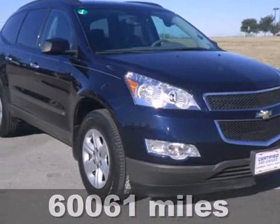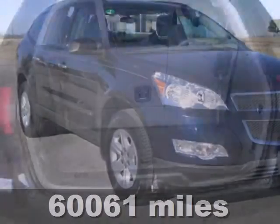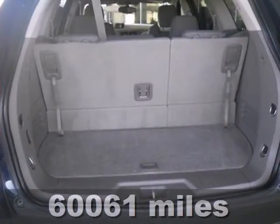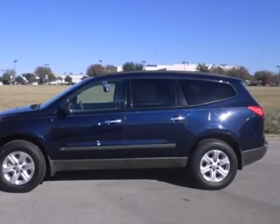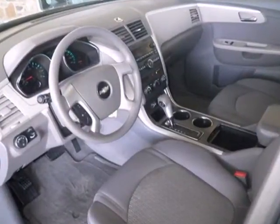Here's a 2010 Chevrolet Traverse. This acclaimed Traverse is an extraordinary value with a wide array of standard amenities including one touch power windows, tilt and telescopic steering wheel, and OnStar telecommunications.